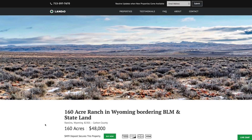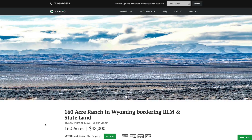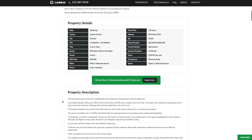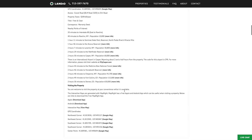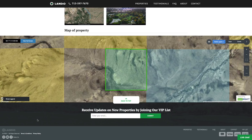We have this 160-acre ranch in Wyoming bordering both state and BLM land, priced at just $300 an acre — so that's only $48,000 for this 160-acre parcel. All the property details are listed on our website, including distances to nearby points of interest and additional information. We also have GPS coordinates, over 150 images, and this interactive map.